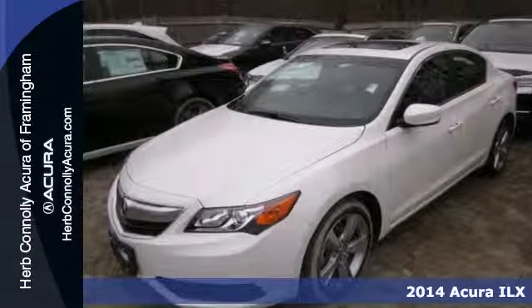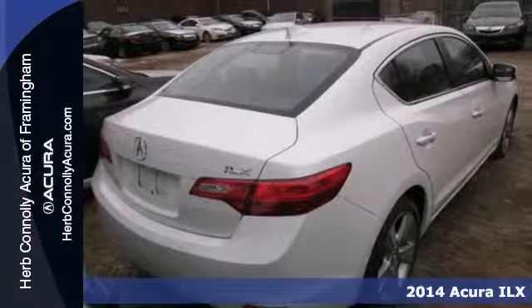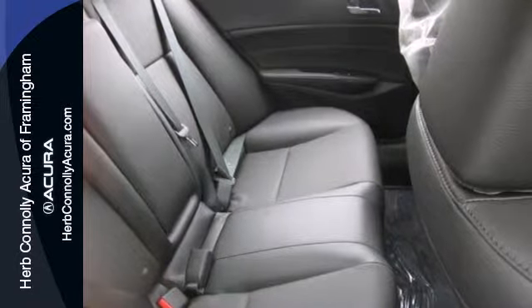Here's a 2014 Acura ILX. This is anything but your basic transportation. The combination of power and efficiency comes from the iVTEC engine technology.